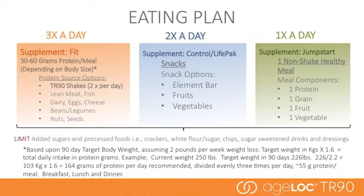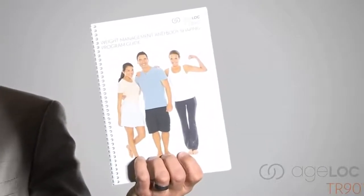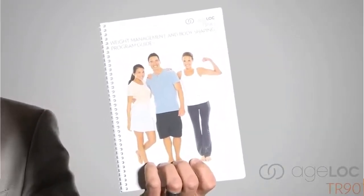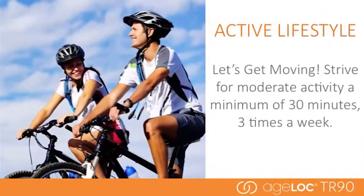One of the key components of the program is eating correctly. When you receive your product during the LTO, the package will come with a program guide. This guide will help you determine your daily protein requirements and give you more details. The eating plan is designed to work with and maximize the AgeLock TR-90 products for optimal results. Finally, an active lifestyle is critical — strive for at least 30 minutes of moderate activity three times a week, with activities that help maintain muscle and burn excess calories.